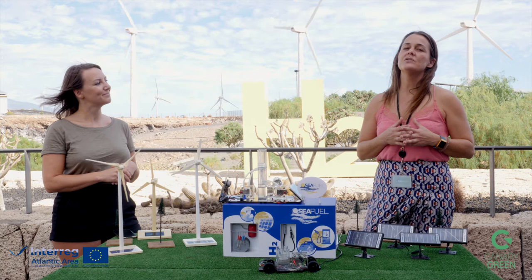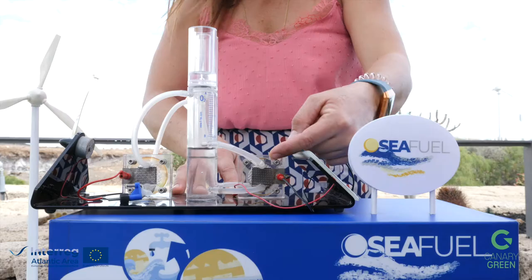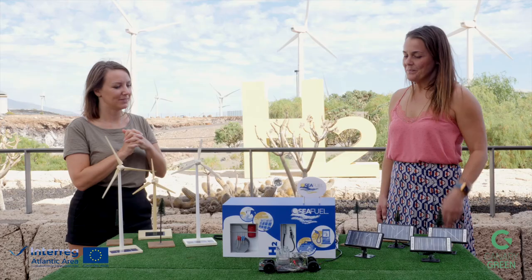So it's zero emissions on the production of the hydrogen and it's zero emissions as well from the cars. That is awesome — so rental cars and public transportation could all run on sea fuel, which has zero emissions.